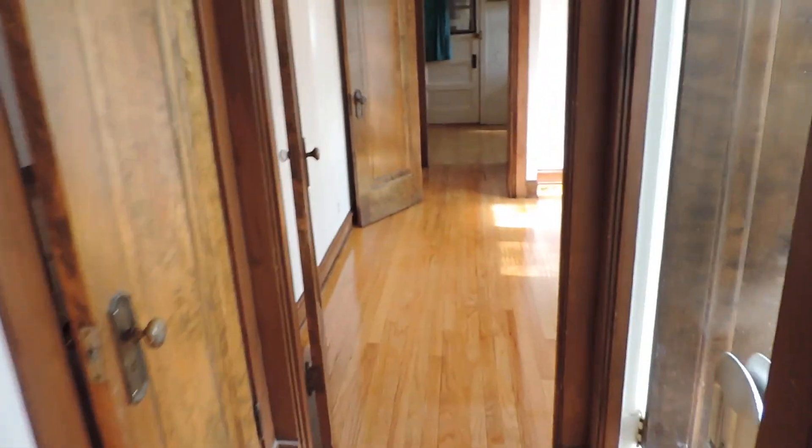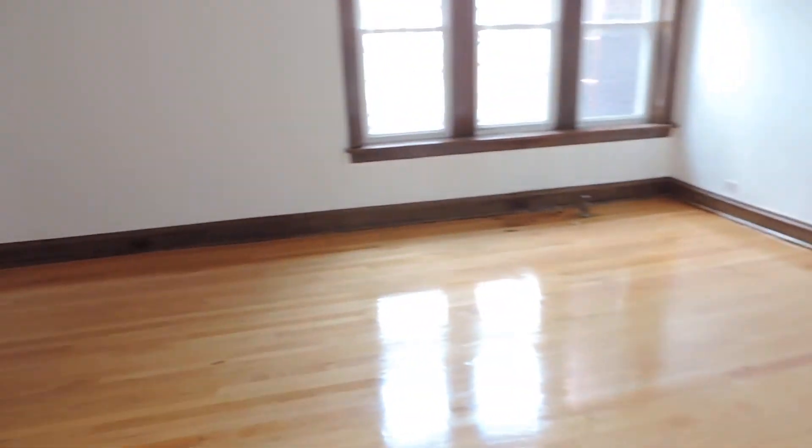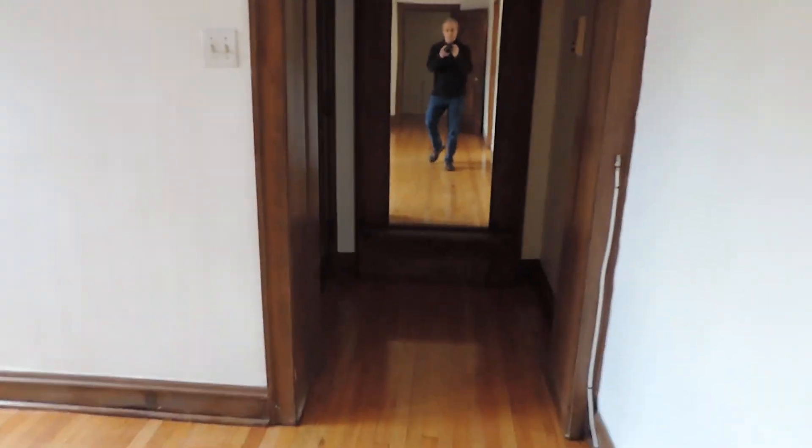So that's just a real brief video. The rent on this is $1,195, which is really affordable because it's a big one bedroom and a very pretty one bedroom. And that brings us back to the front door. Thank you for watching.